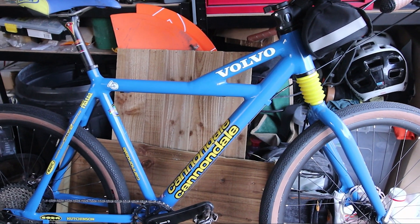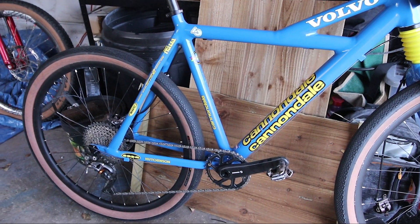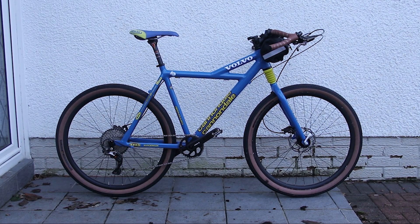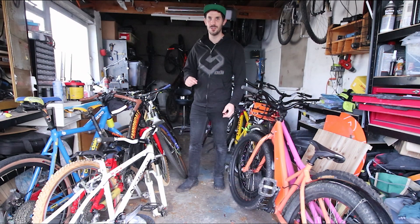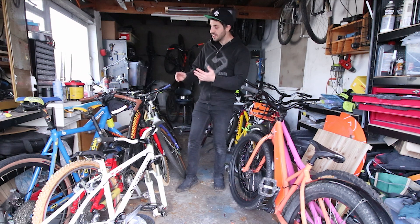The Cannondale gravel bike — again I haven't ridden that either. I built it and then the weather turned a bit crap and I didn't really want to go out and get paint chips from gravel hitting the frame. It was a pure joy to source and build, and I've probably enjoyed that process more than I would riding it, so I'm going to sell that as well.